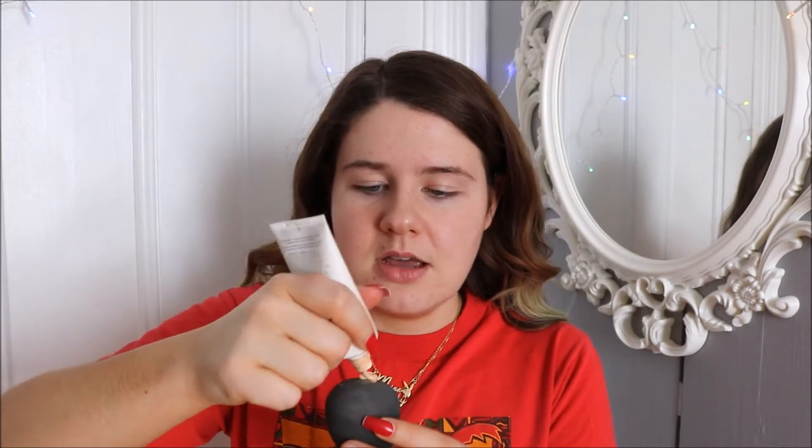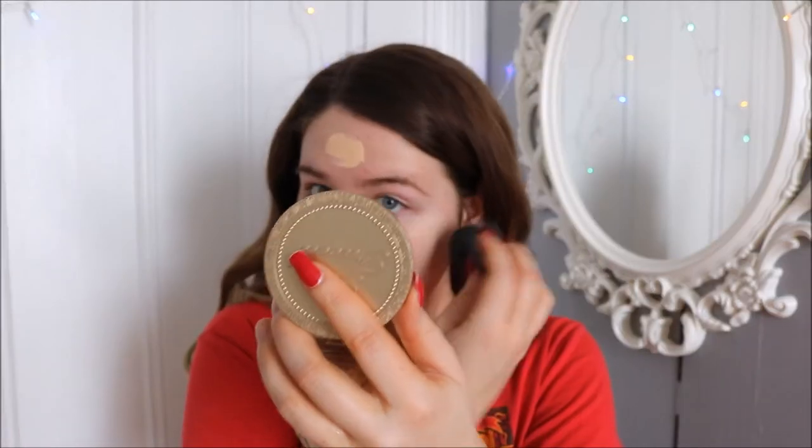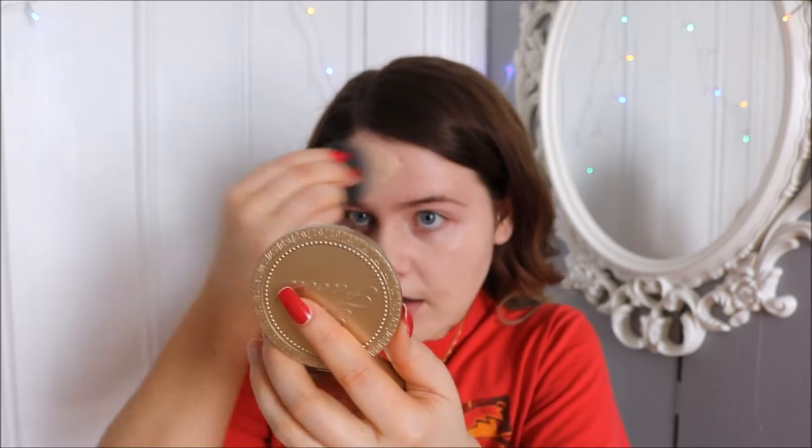I'm using a sponge from the drugstore — I honestly just bought this set because it was black and I really wanted a black beauty blender without paying $26. I'm just going to blend out this foundation. It blends out really weird — it takes longer than other foundations I've used. I'm going to speed this part up so the video isn't a million years long.